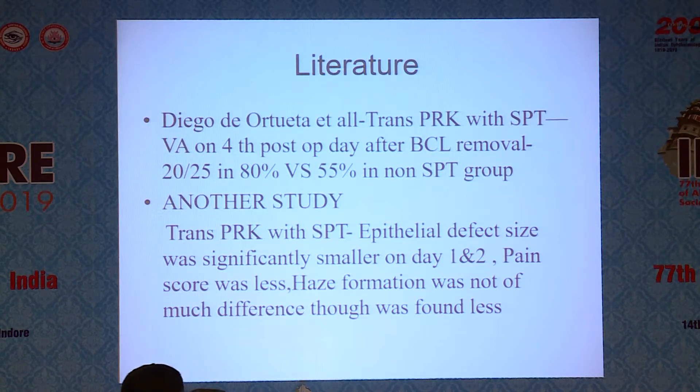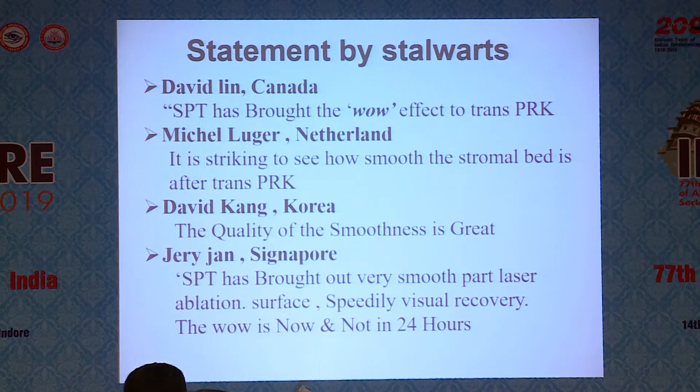Another study showed that in trans-PRK with SPT, epithelial defect size was significantly smaller on day one and two. Epithelialization was faster and the pain score was less. Haze formation was not of much difference, though it was found to be less — so significant haze difference was not observed.